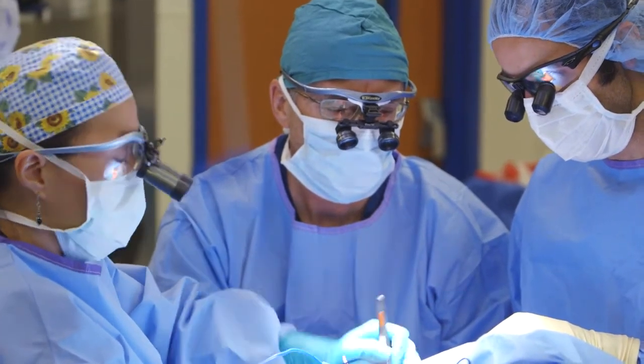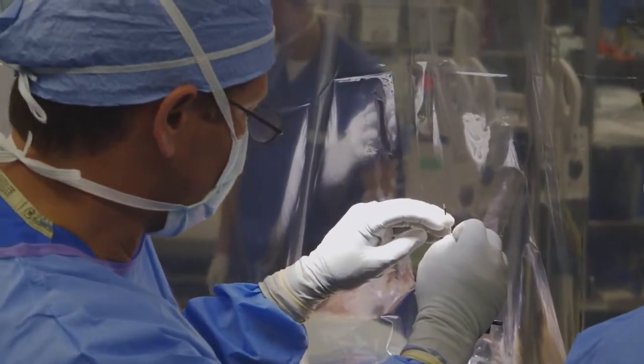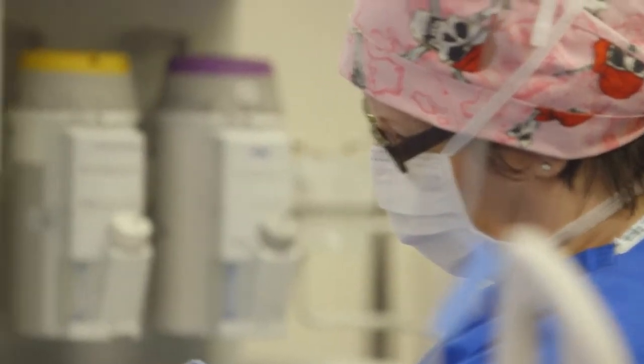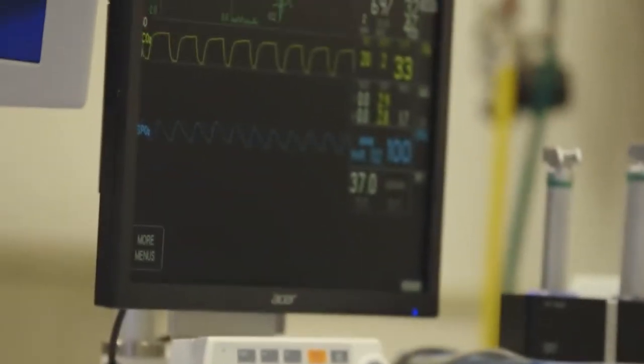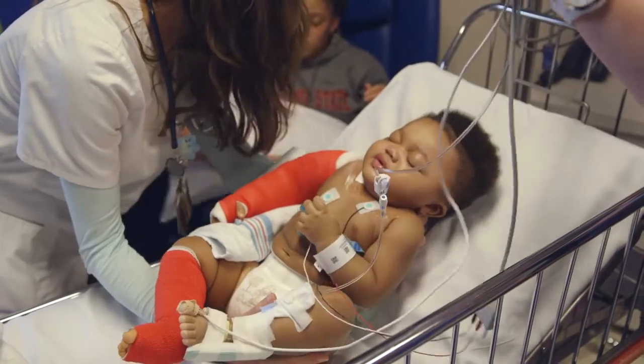Sometimes all we need to do is tell the surgeon, 'Hey, you're affecting the patient in this way,' and they can fix it. Especially in small patients, those changes can be more dramatic because everything is so close together — the surgeon doesn't have very much room to work before they might be affecting something else. We are constantly looking at the monitor and looking at the surgical field to see what's going on, and then we wake them up again.